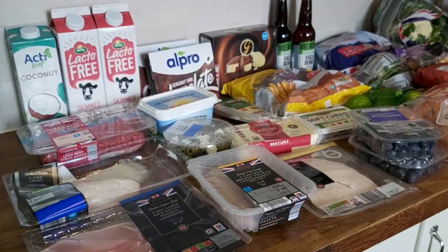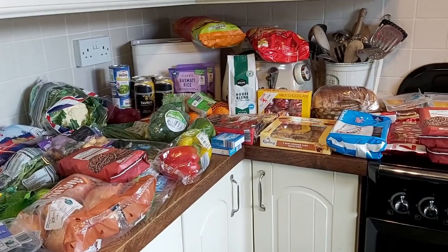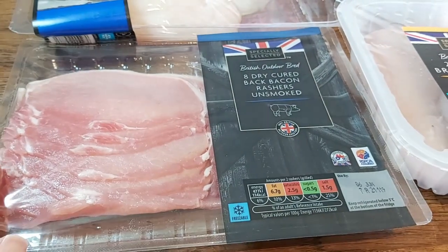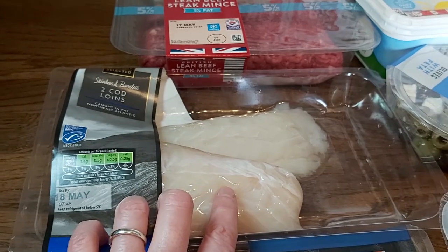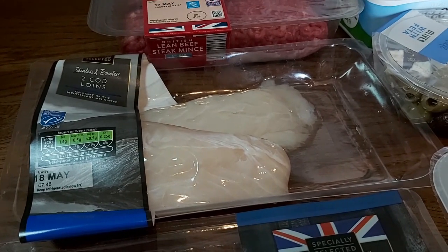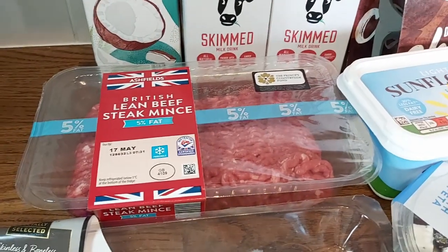It's a combination of mainly Aldi and some Tesco for things I couldn't get from Aldi. I'll run through the items individually and talk about what we're going to cook this week. So I've got some dry-cured back bacon — British back bacon, outdoor-bred, from Aldi — some cod loins, sustainably sourced, also from Aldi. With those I'm going to do fish with a cheese topping sauce and some vegetables, and some Jersey Royal potatoes, which I brilliantly managed to get this week.